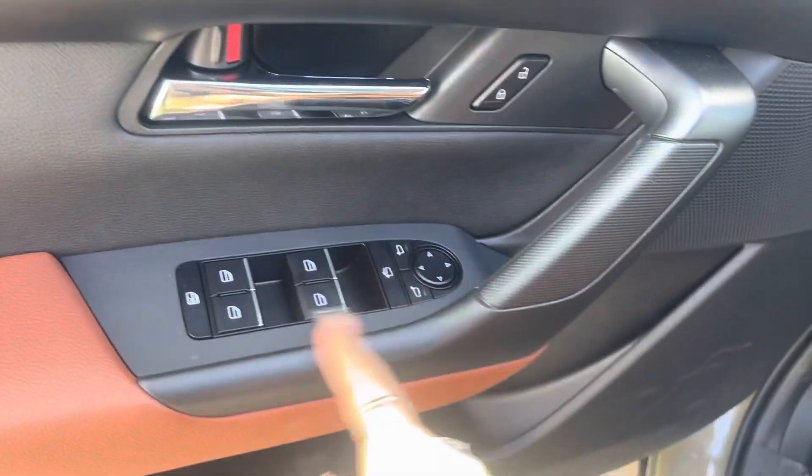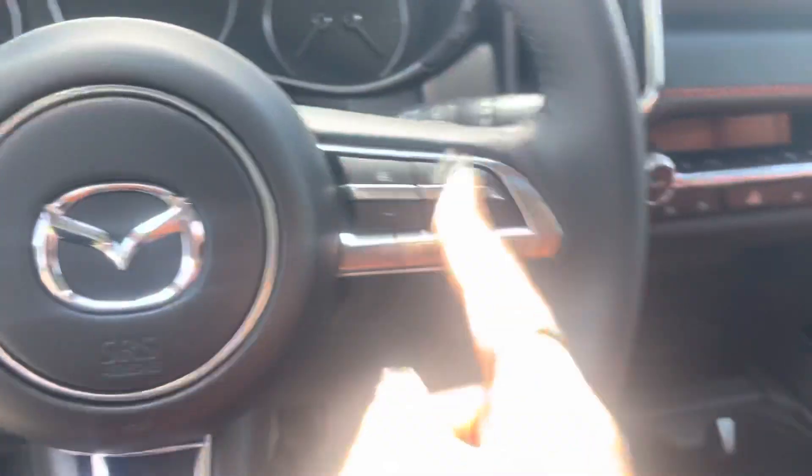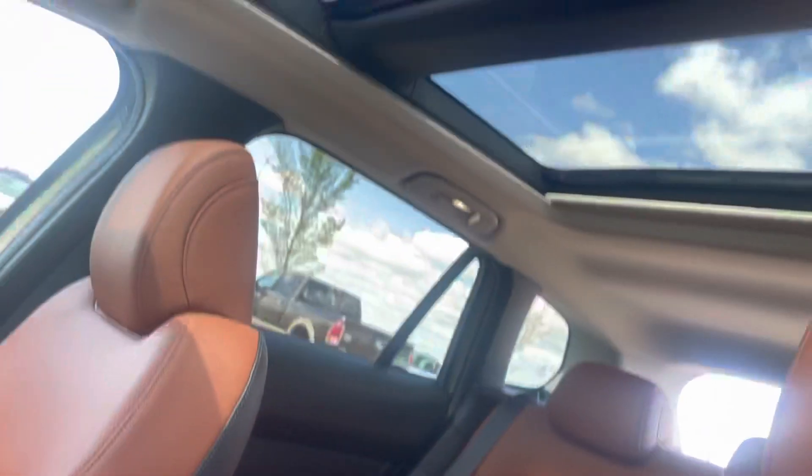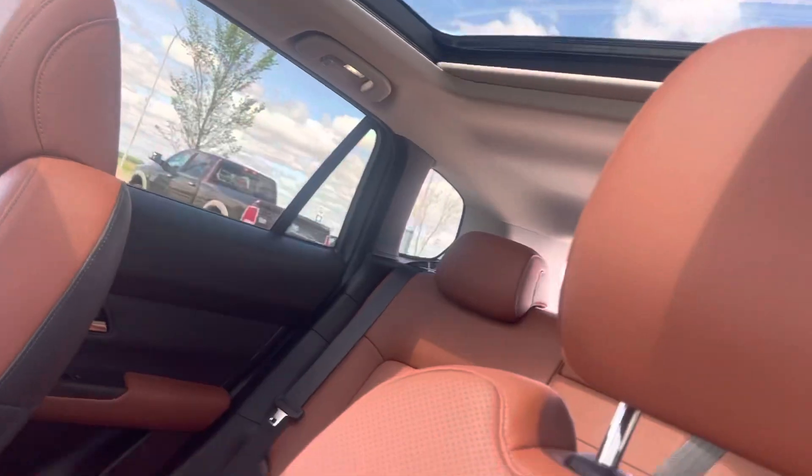We have the whole power locks, power windows, power seats, the whole cruise control, music settings, the full infotainment system, climate control, and Mazza's first panoramic sunroof as well.